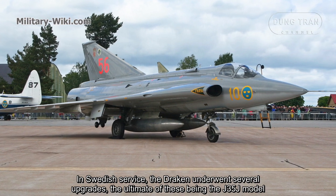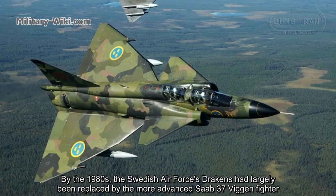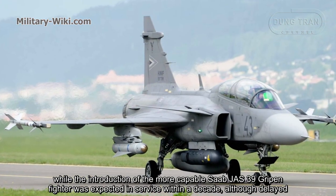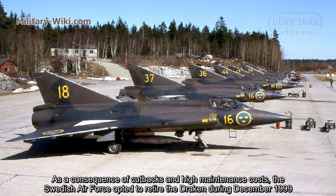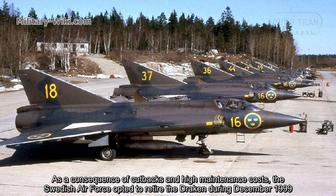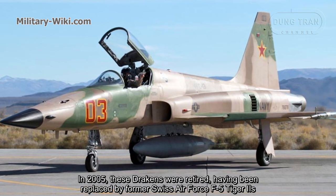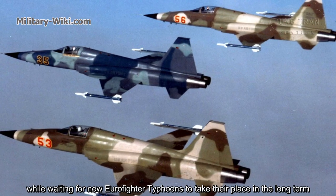In Swedish service, the Draken underwent several upgrades, the ultimate being the J-35J model. By the 1980s, the Swedish Air Force's Drakens had largely been replaced by the more advanced JA-37 Viggen fighter, while the introduction of the more capable JAS-39 Gripen was expected within a decade, though delayed. As a consequence of cutbacks and high maintenance costs, the Swedish Air Force opted to retire the Draken in December 1999. Austria was the last country to have the Draken in active military service, retiring it in 2005, having been replaced by former Swiss Air Force F-5 Tiger IIs while awaiting new Eurofighter Typhoons.